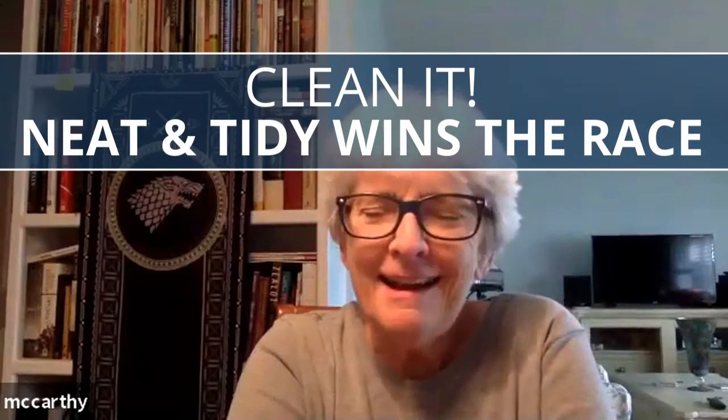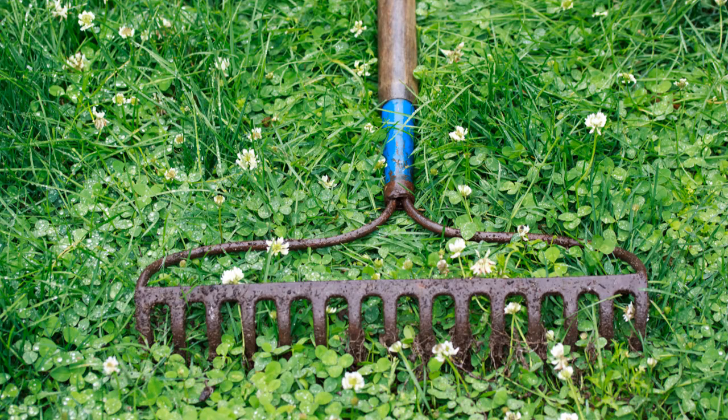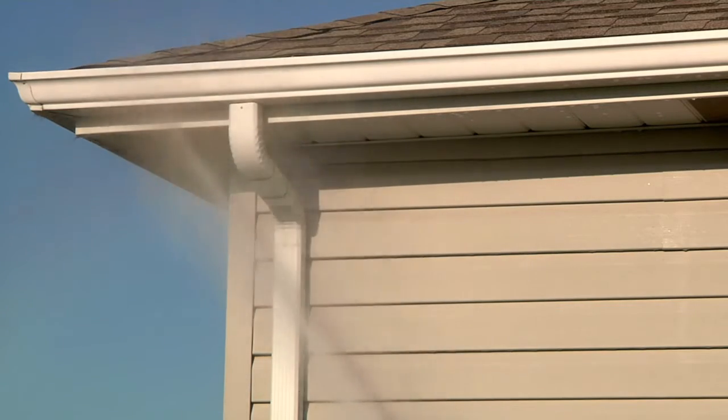First of all, clean, neat, and tidy wins the race. If you've got siding on your house, power wash it. If the windows are dirty, wash them. If you've got stuff laying around, even if you use it every day, pick it up and put it away. If you don't have a power washer, you can easily rent one from Home Depot or Lowe's for the day.